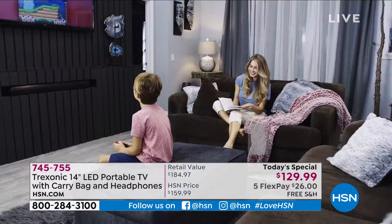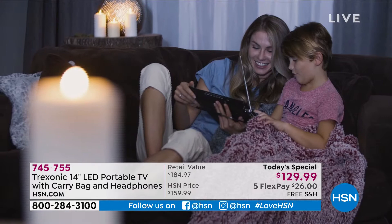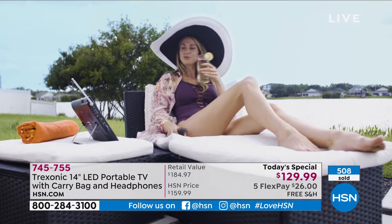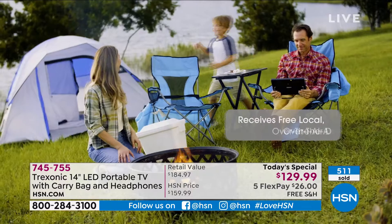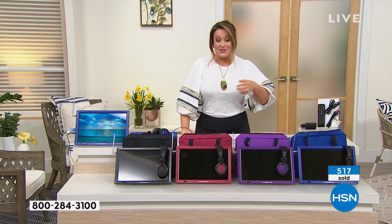There are so many times my family is all in the same room and I'm watching HSN preparing for a show, and now I can do that without disturbing my family. Remember, we are sending you for the first time ever as a today's special the 14-inch LED portable TV, the carry case, and the over-the-ear headphones — everything matching. So the bag and the headphones all match.